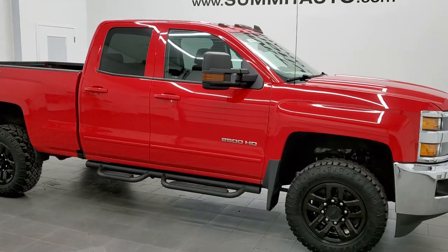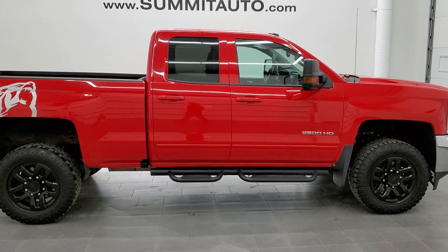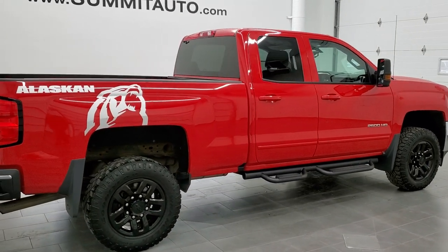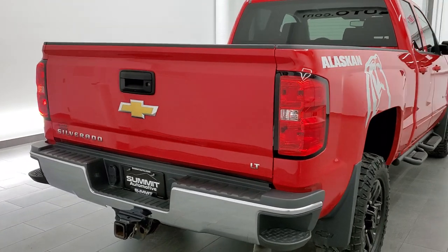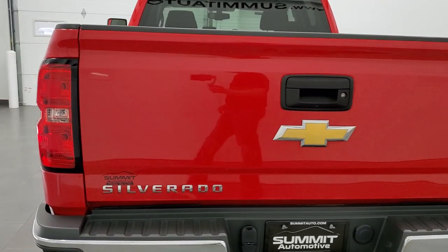This 2018 Chevy Silverado 2500 double cab six and a half foot short box is stock number 11574Z. We are here at Summit Automotive in Fond du Lac, Wisconsin — your new and used heavy-duty truck headquarters.